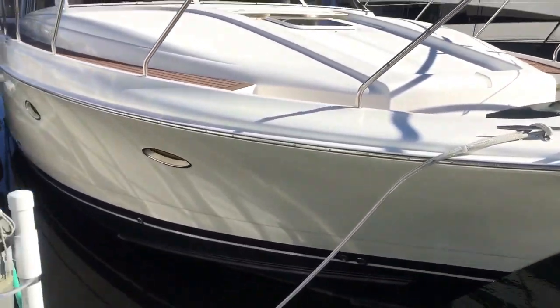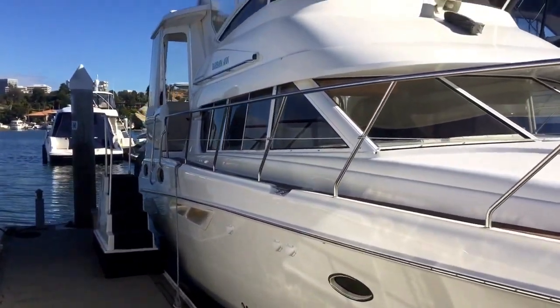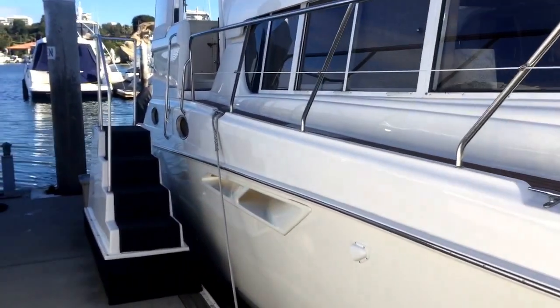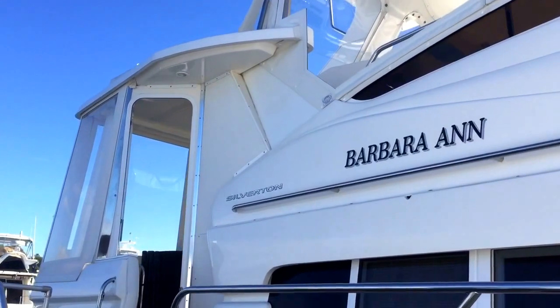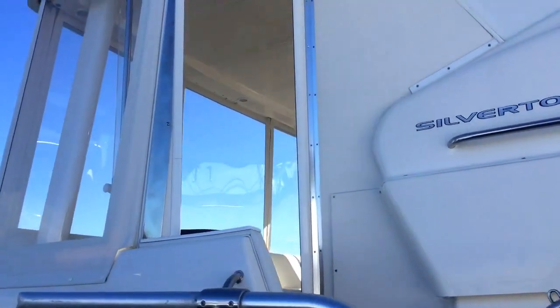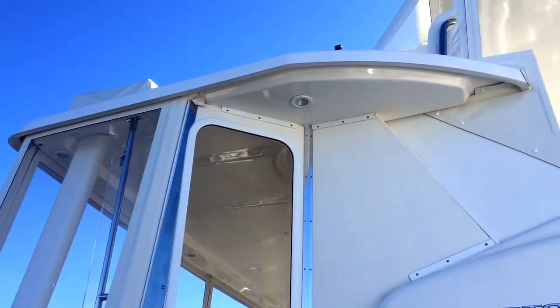Splash rails on this side — again, no scratches. This gentleman has a spreadsheet that shows every drop of fuel, every drop of oil, every expenditure that's ever been made on the boat from day one. He is the original owner and it was sold right here in California, so you're not chasing a Florida boat that might have moisture issues.